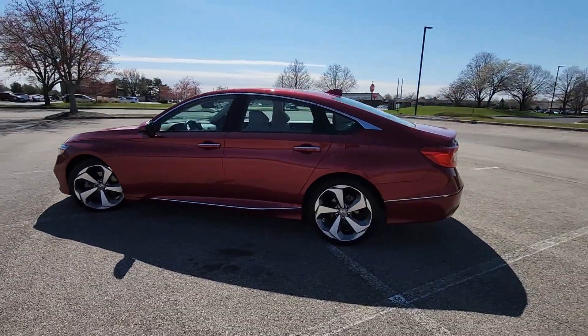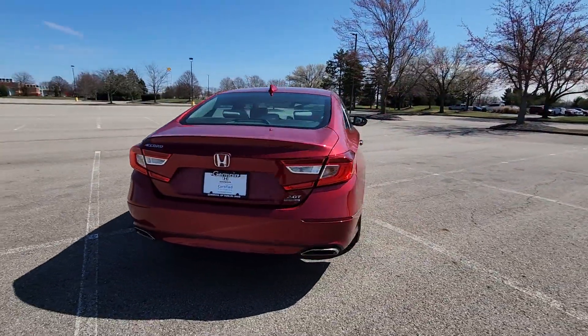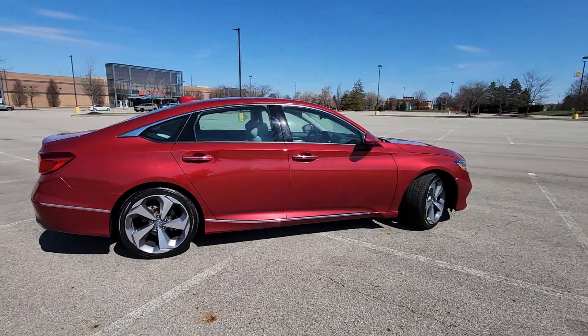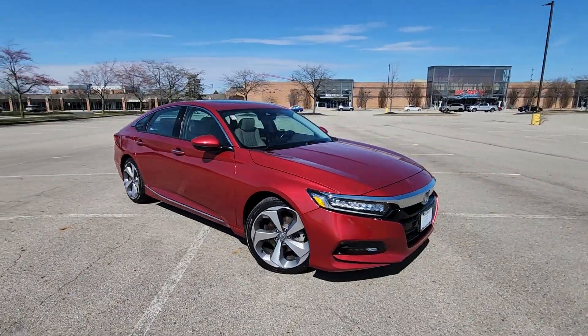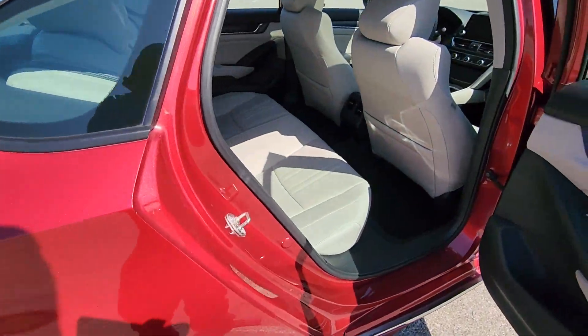Never get bored with the numerous premium built-in features such as cross-traffic alert, lane-keeping assist, side-view mirrors with turn signals, lane departure warning, Wi-Fi hotspot, heads-up display, satellite radio, navigation, and premium sound system.